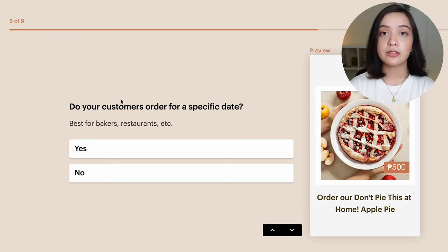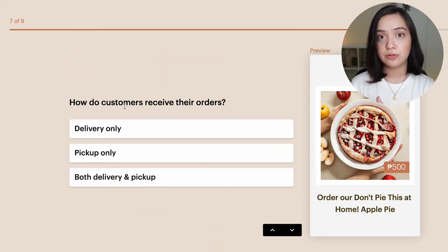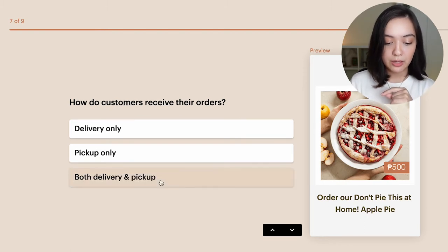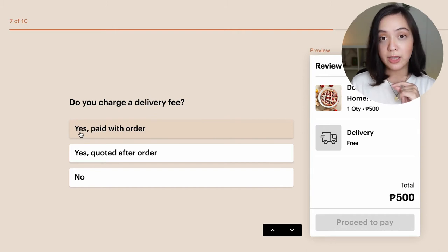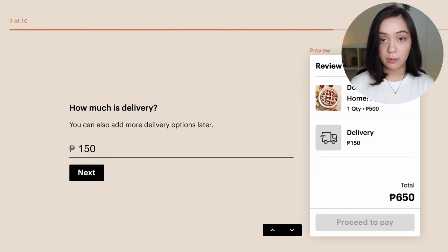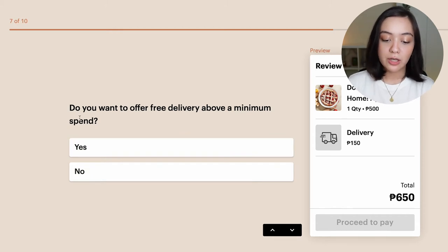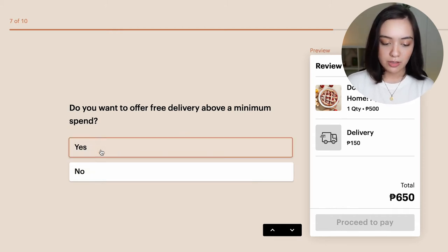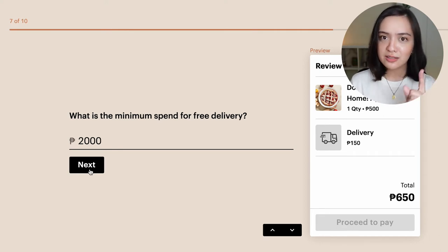Do your customers order for a specific date? This is perfect if you need to take advanced orders and just need a lead time, so I'm going to say yes. How do customers receive their orders? I'm going to be enabling both delivery and pickup. I do charge a delivery fee, paid with the order — a flat rate of 150 pesos. And I want to offer free delivery above a minimum spend: if people spend more than 2,000 pesos, I'm going to give them free delivery. That's just some of the customizability we can do as early as now.